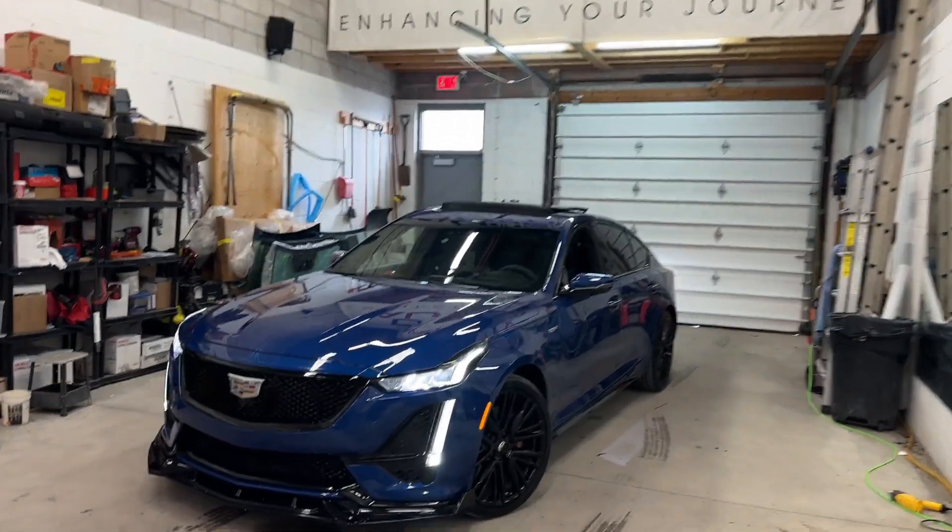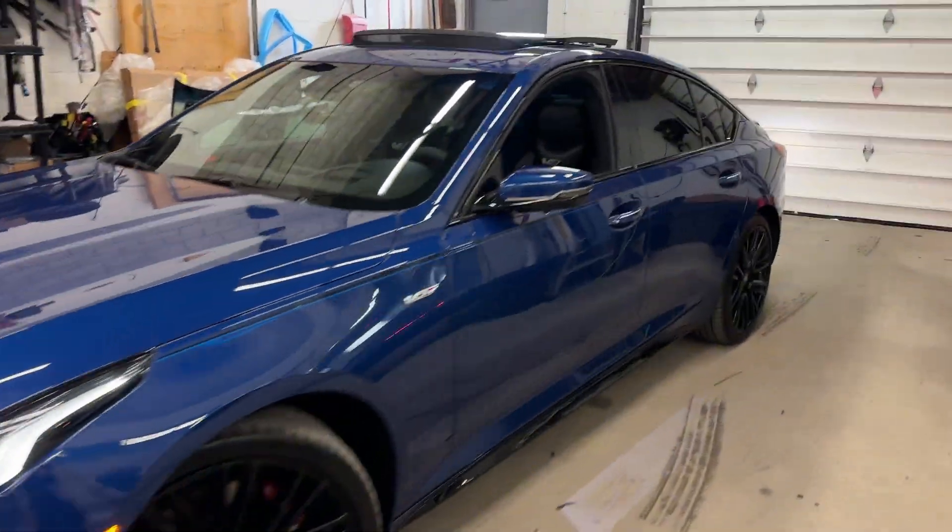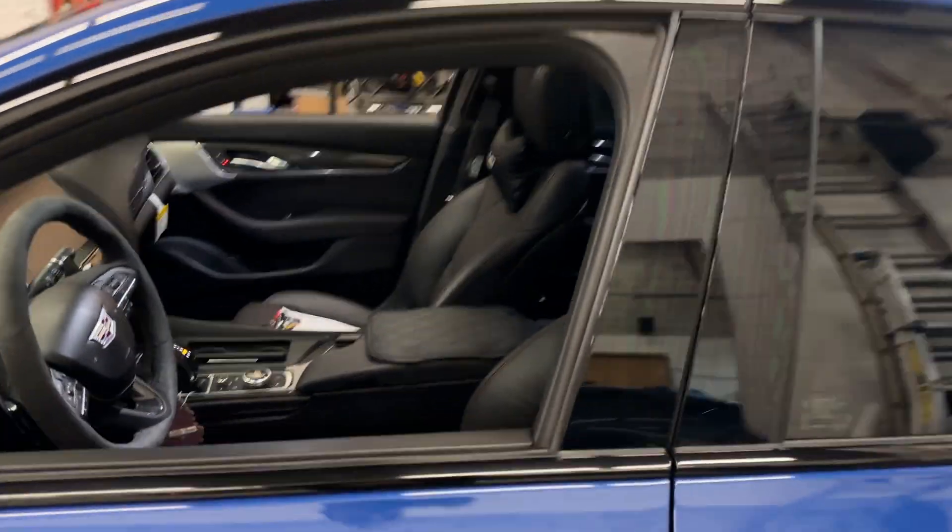We just protected this 2021 Cadillac CT5V with the best anti-theft device there is on the market right now, and I will show you exactly how this works.